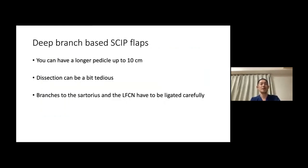To wrap up deep branch-based skip flaps: you can have a longer pedicle up to 10 centimeters. The dissection can be a bit tedious because branches to the sartorius muscle and the lateral femorocutaneous nerves have to be ligated carefully.